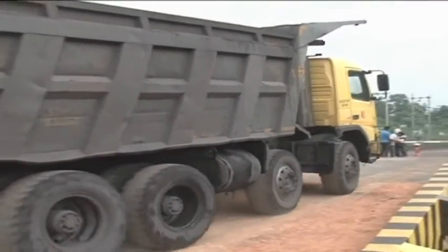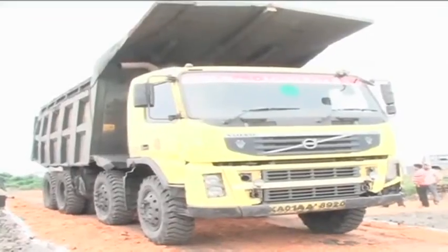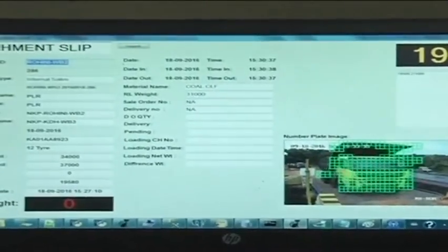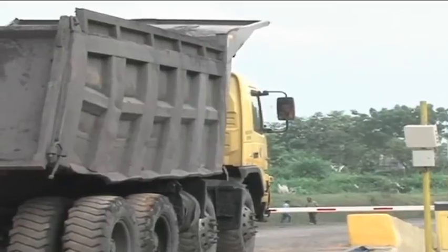As the truck approaches the weighbridge, the RFID readers read the information from the RFID tag on the vehicle, which contains relevant details about the transporter and the vehicle.